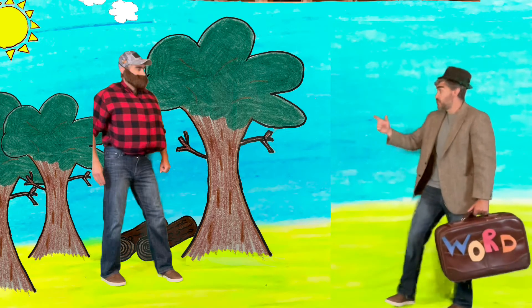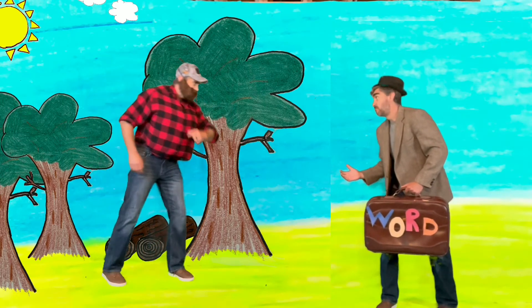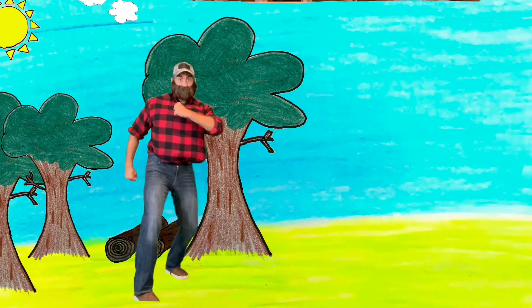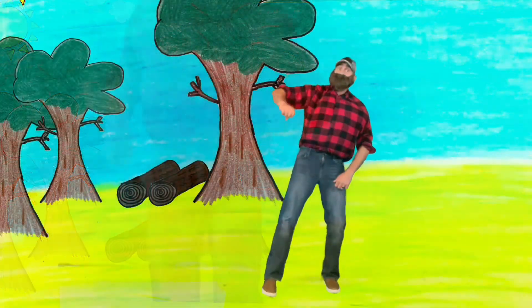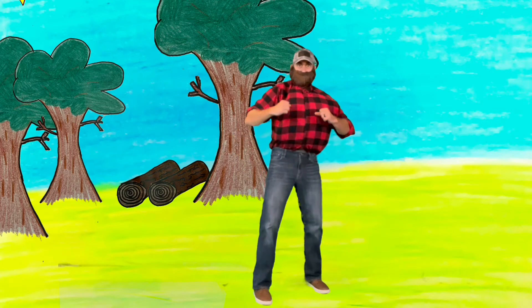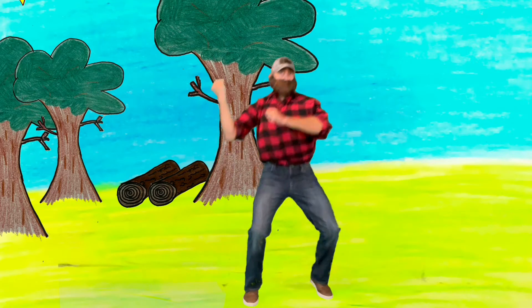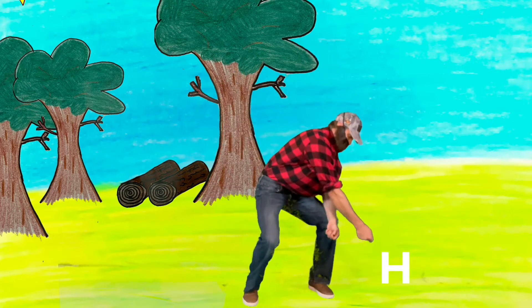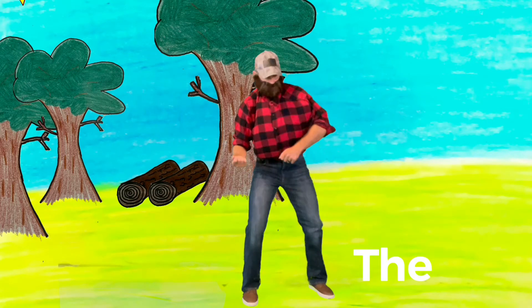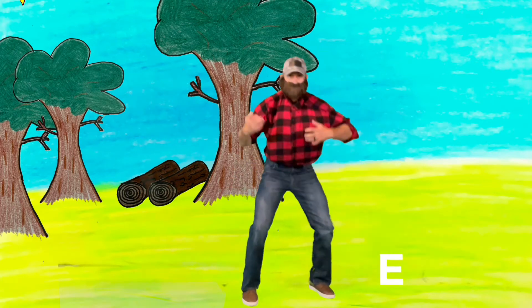Hey, Lumberjack! Can you help us find the words the, is, and can? Hey there, Detective! I sure can help you find those words! Can you guys help me? All right! You gotta move your body with me! We'll say the letters and then we'll say the word! The first word is THE! Pick up our imaginary axe! Let's spell it together! T-H-E - THE!